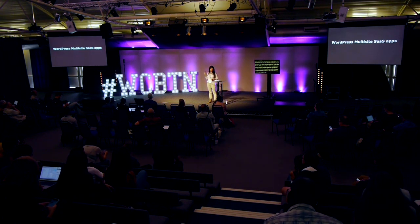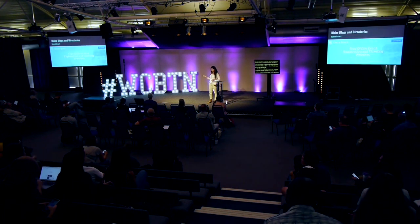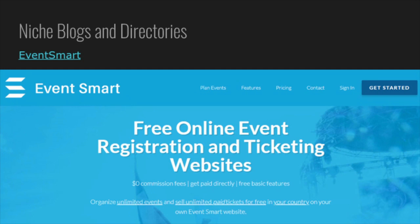WordPress multisite is extremely scalable, customizable, flexible, and easy to use — a great platform for building SaaS apps. Let's see some live examples of what is possible. For example, niche blogs and directories. With multisite, you can allow people to register and create their own website, given a unique URL — subdomain or top-level domain depending on your settings. Some niches could be hotels, restaurants, doctors, artists, photographers, travel agents — you name it. Money is made via paid subscriptions and advertising.